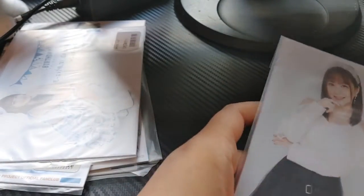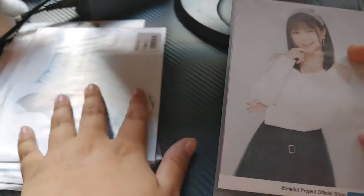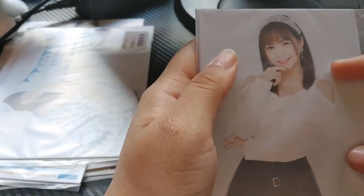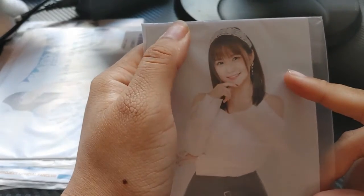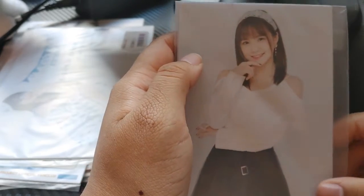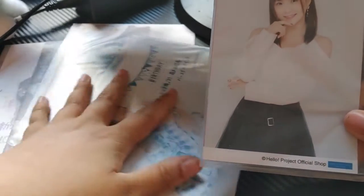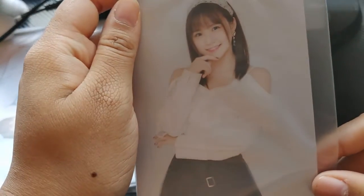This is the only 'normal' solo that I got — because everything else was fan club exclusive. This is a Monica solo that I just thought was really cute and I really wanted it. I saw it online and was like I really need this, it was so adorable. Everything else was fan club exclusive, so it's just Monica for the regular shop photos.